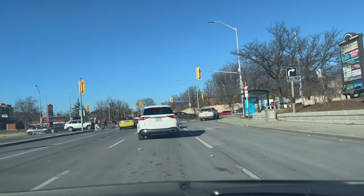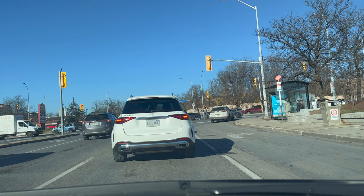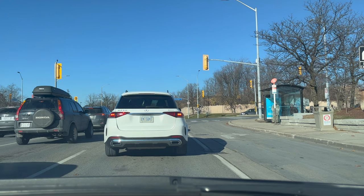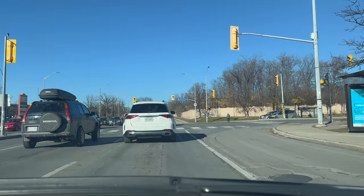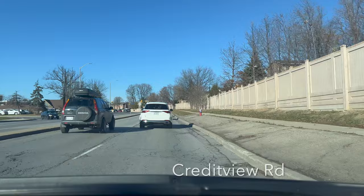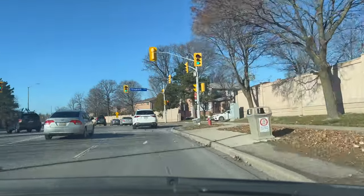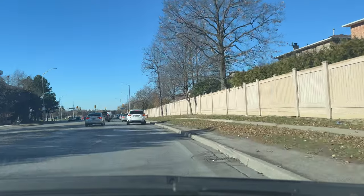The speed limit on Central Parkway West is 50 km/h. Drive in the middle of the lane. While stopping, maintain a proper safe distance from the car in front of you — you should be able to see the pavement and the tire. When your turn comes, check traffic on both sides: left, right, left. We are now on Credit View Road where the speed limit is 50 km/h. Always look for traffic and check left, right, left when crossing any intersection.